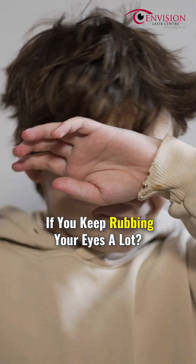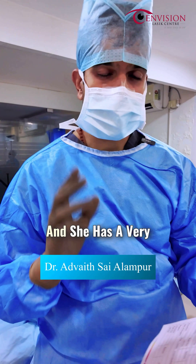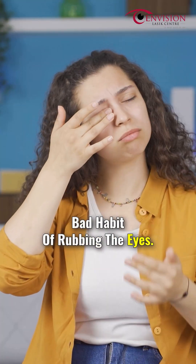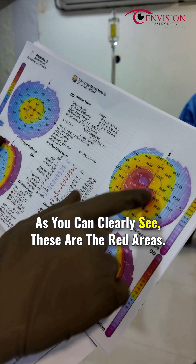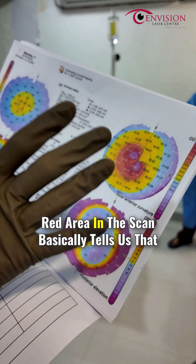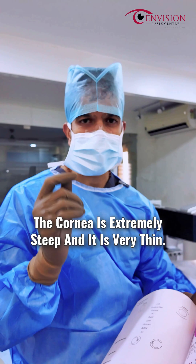What happens if you keep rubbing your eyes a lot? We have a similar case here — she's just 16 years of age and she has a very bad habit of rubbing the eyes. This is her corneal topography report. As you can clearly see, these are the red areas. The red area in the scan basically tells us that the cornea is extremely steep and very thin.